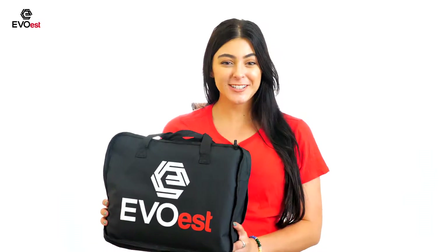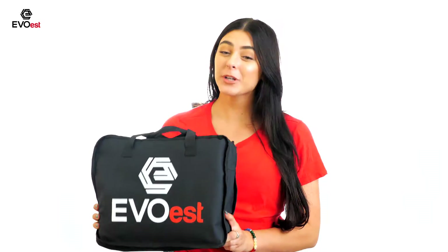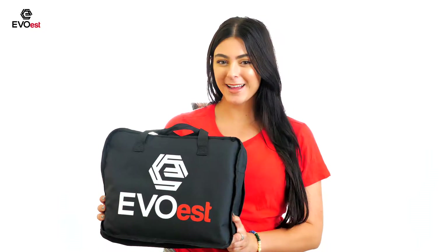When you have pets, it's inevitable that you get hair, dirt, and scratches on your car seat. Not anymore, with this premium pet seat cover by Evo West.